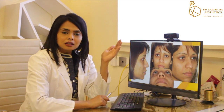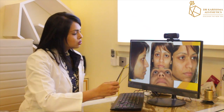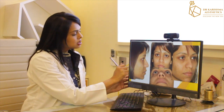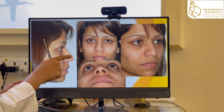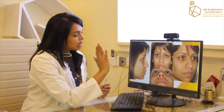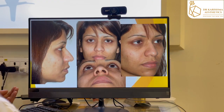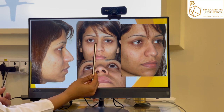I performed this on a young girl who was in her late 20s. I'm going to discuss what her concerns were, what was the plan of surgery, and what was the outcome. Her main concern was the hump present on the top of her nose — the bridge — which affected her side profile view. Second, in the front view, she had a slightly broader nose bone.